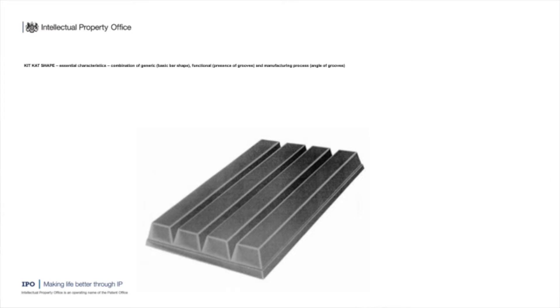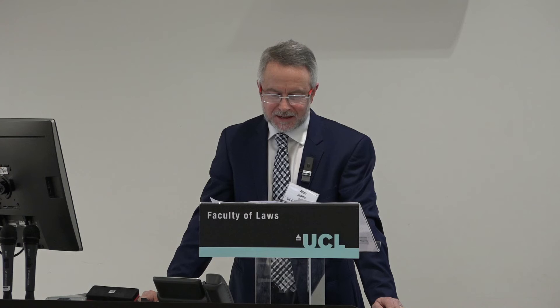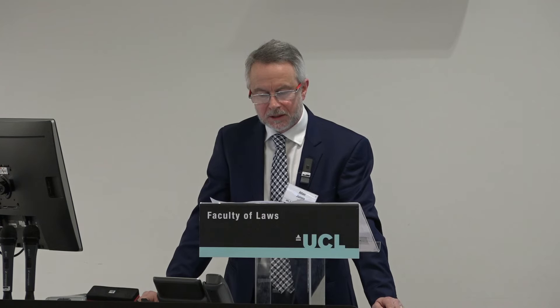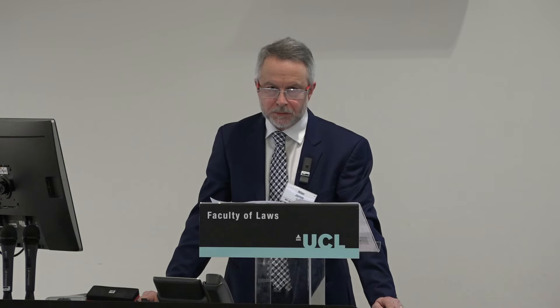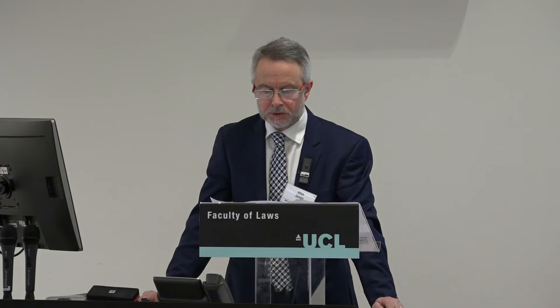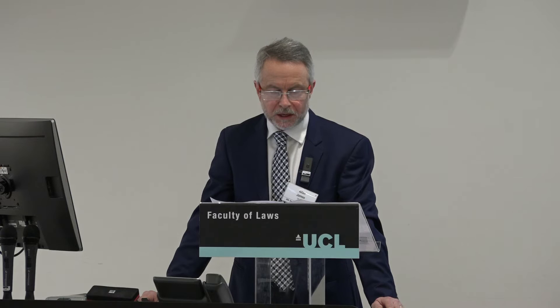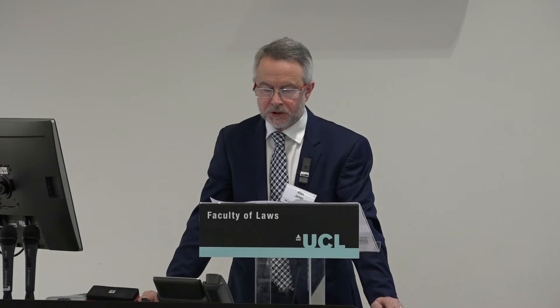The KitKat shape was refused by me some years ago. I decided that the essential characteristics comprised the basic bar shape, the presence of grooves used to break off the fingers, and the angles of the groove. The angles of the groove were pretty much dictated by the molding process, so there wasn't much arbitrary about them. I decided that the basic bar shape fell within the first indent and the presence of the grooves — the functional breaking-up features — fell within the second indent, and the mark should not be registered for anti-monopoly reasons.